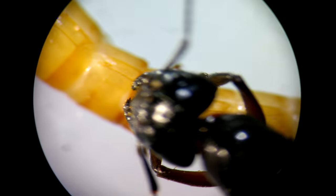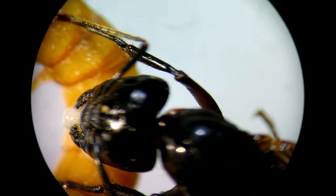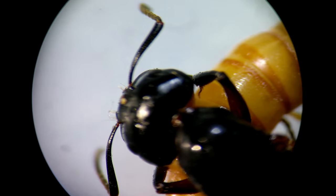With them, the ant can easily kill a little mealworm, and also a big mealworm which is 1.5 times bigger than the ant.